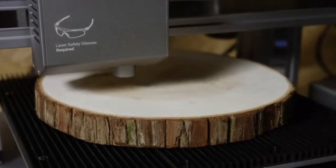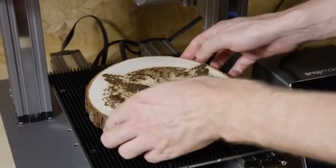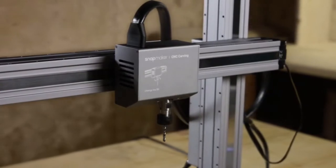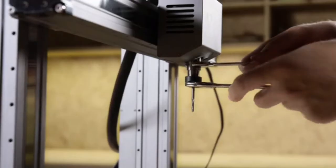It is five times faster than the original model. Whenever a new idea strikes, you'll be ready to turn it into reality. For CNC carving, it now features a fully upgraded CNC module and waste board. It supports over 100 carving and cutting bits by using the standard ER11 collet.